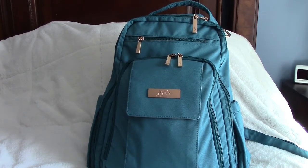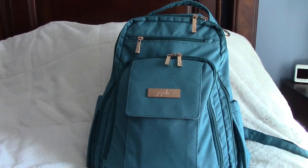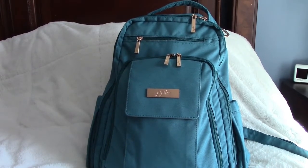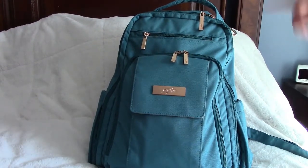I love the quality, the colors, the fabric, all the pockets and compartments. Anyway, let me stop rambling and get into the video. This is the Be Right Back in Teal Lagoon, from their Chromatics line, which I believe came out a few months ago.